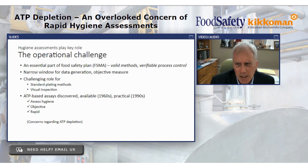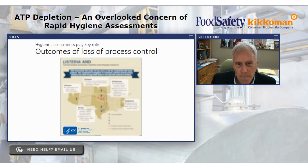ATP assays came along some time ago — really available in the 1960s and became a practical tool in the 1990s. They were able to assess hygiene, regarded as fairly objective when properly handled and deployed, and very quick. In a matter of a couple of minutes, we can declare a particular surface in good shape or in need of additional attention. There has been some concern over the last five or ten years regarding this phenomenon we call ATP depletion, and that's been the basis of some of our studies over the last few years.